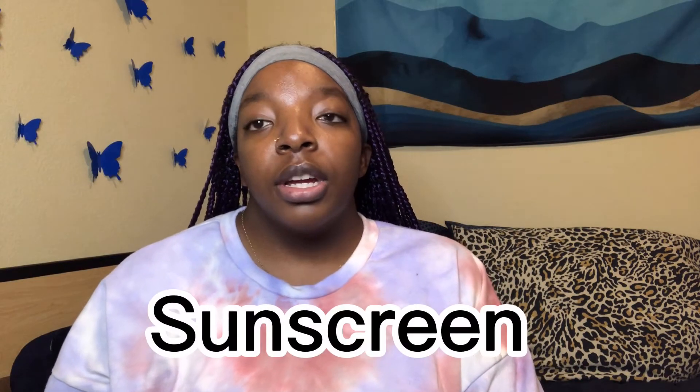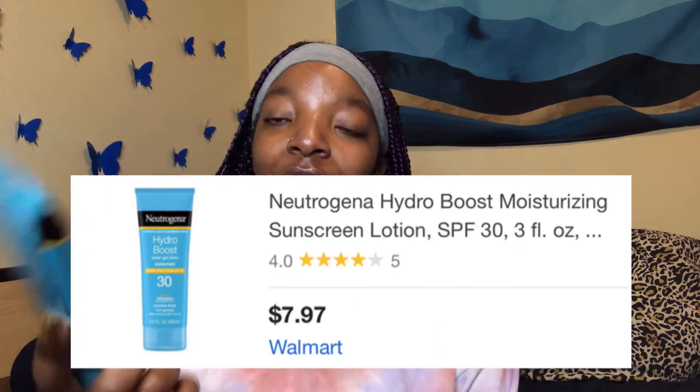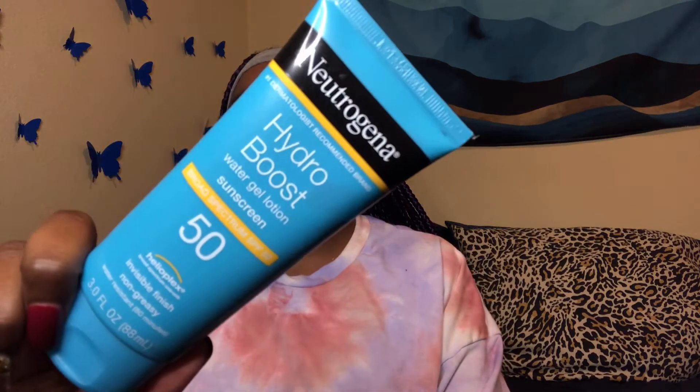If you want sunscreen separate from your moisturizer, this is the only sunscreen I use — the Neutrogena Hydro Boost Water Gel Lotion Sunscreen. I honestly love the Hydro Boost brand. And this sunscreen definitely does not leave a white cast, as you can see.